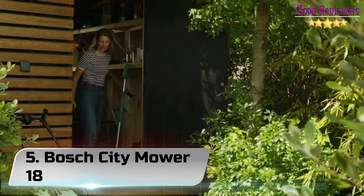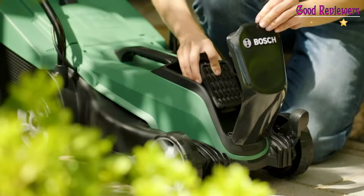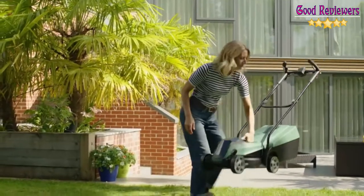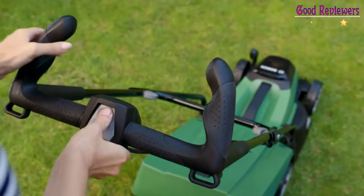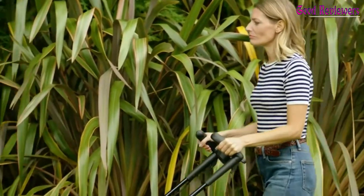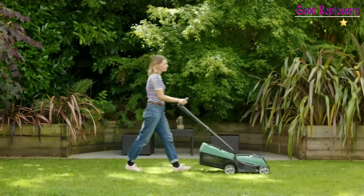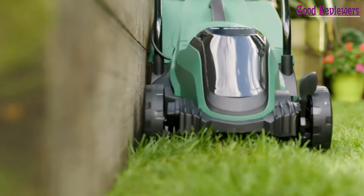Number 5: Bosch City Mower 18. Bosch already makes some of the best cordless mowers around, and it's now developed one especially for smaller gardens. With a 32CM deck, the City Mower 18 is much smaller than Bosch's mighty Universal Rotak 36-550, but also substantially lighter and cheaper. What's more, you still get Ergoflex handles for good steering and a comfortable push, plus easy cutting height adjustments and twin power triggers on the grips.